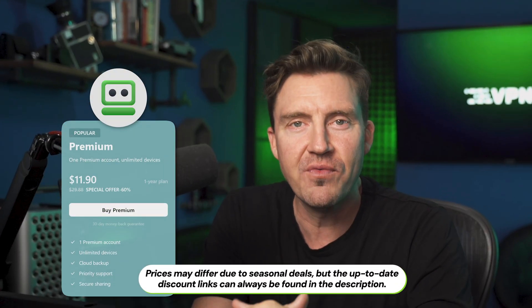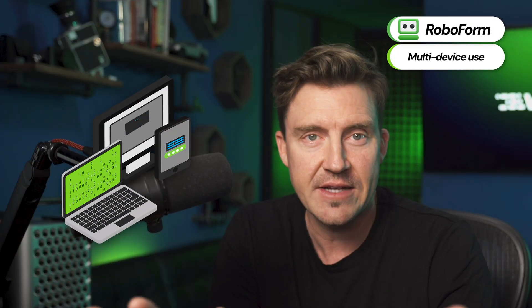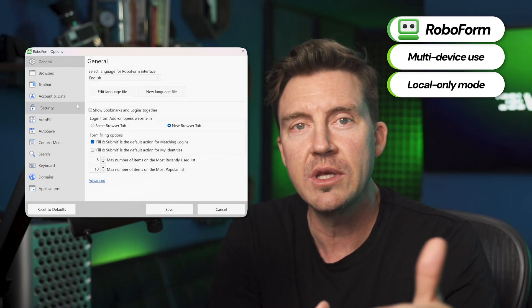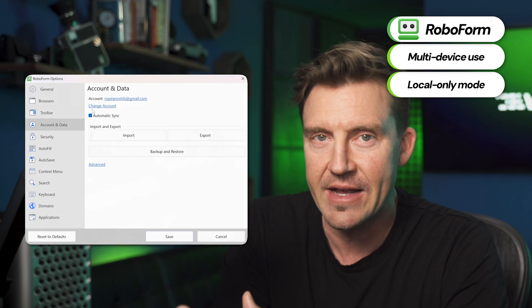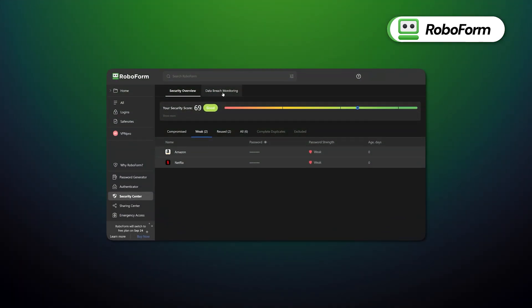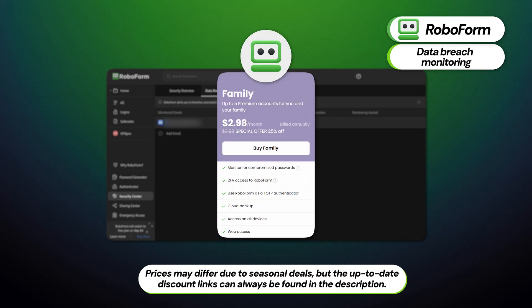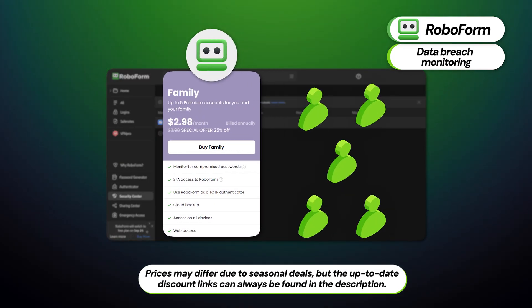If you choose to go with a RoboForm premium subscription, it unlocks access on all your devices, and enabling local-only mode lets you store data backups directly on your device rather than the RoboForm servers. Just like with NordPass, there's also data breach monitoring for added security, and the family plan adds up to five accounts for more flexibility.